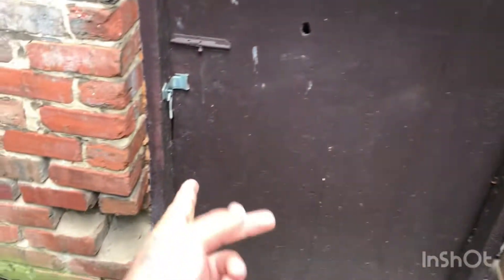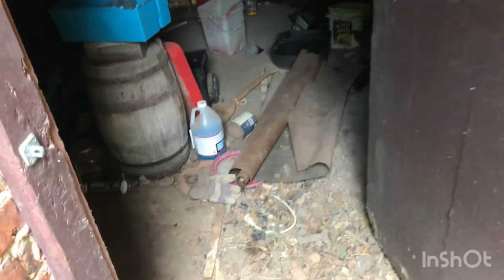This is basement number 2 — this tiny little basement. The floor is pretty soft. It's like an old well or something, but there's a bunch of junk in here.